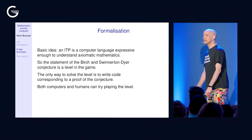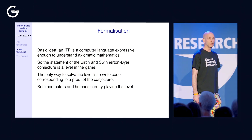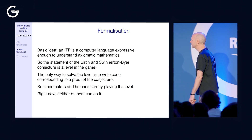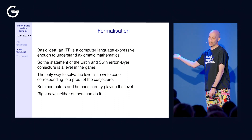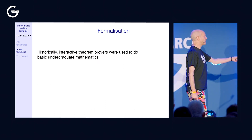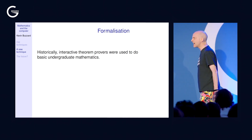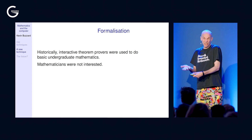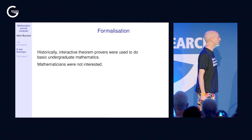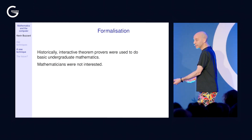You can turn basic undergraduate mathematical theorems into levels in this game and give them to undergraduates to solve — a new way of teaching mathematics. Right now, when it comes to the Birch and Swinnerton-Dyer conjecture, neither humans nor computers can do it. Historically, interactive theorem provers were used mostly by computer scientists to do undergraduate-level mathematics, and research-level mathematicians weren't inspired by the fact that computers could do what undergraduates could do.